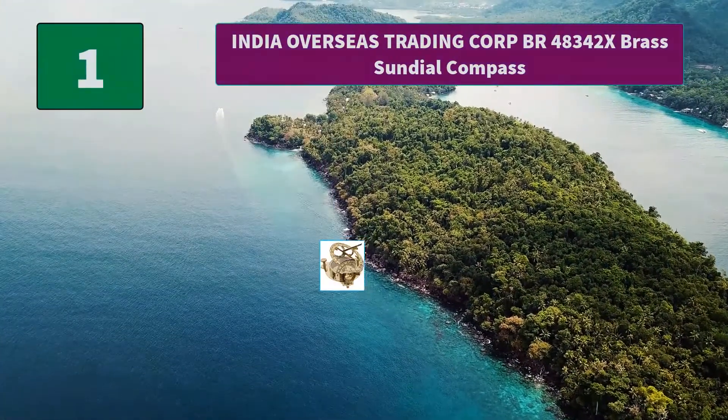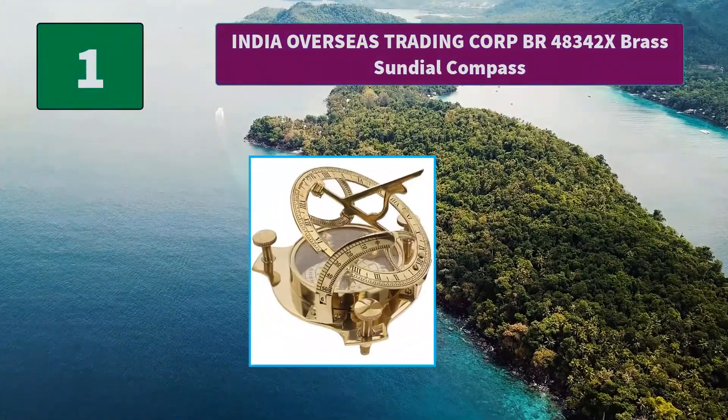Number 1: India Overseas Trading Core BR48342X Brass Sundial Compass. This sundial compass comes in a rosewood box, manufactured by India Overseas Trading Core. Main features: compass measures approximately 4.25 inches in diameter, brass anchor, West London etched on the compass. Thanks for watching.